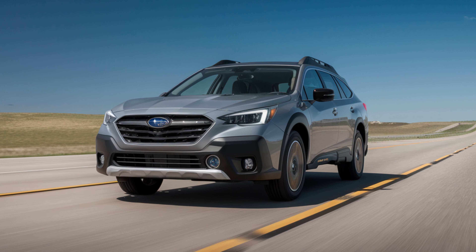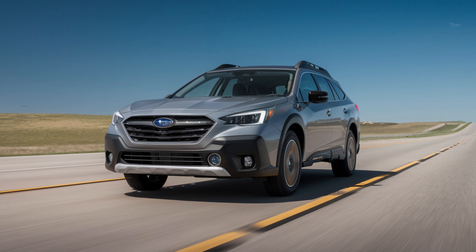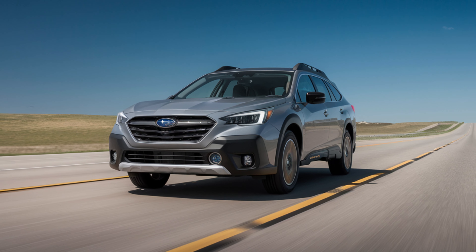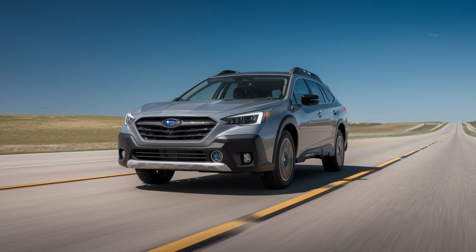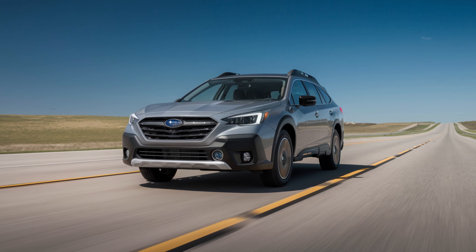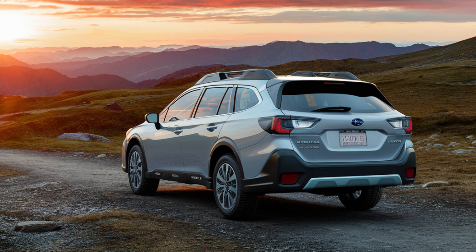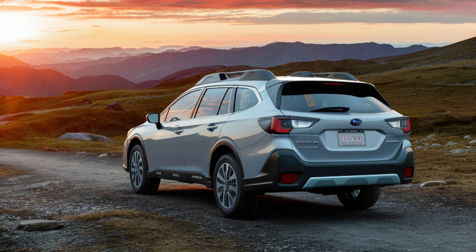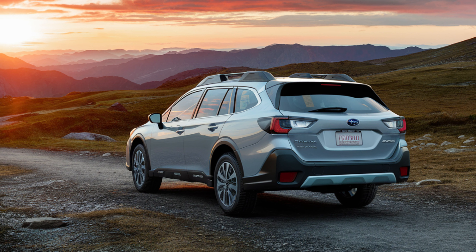Subaru is renowned for its all-wheel drive prowess, and the 2025 Outback Hybrid is no exception. With standard symmetrical all-wheel drive and generous ground clearance, this SUV is ready to conquer any terrain. The hybrid system's electric motors provide instant torque, enhancing traction and off-road capabilities. Expect to see advanced driver assistance features like hill descent control and X-mode, ensuring confident handling in challenging conditions.